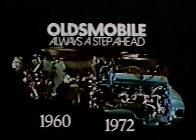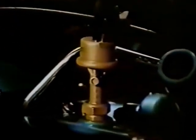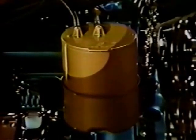The 1960 and 1972 Oldsmobile engines may look pretty much the same, but there are some very important differences. The '72 Rocket V8 has a transmission-controlled spark that helps cut oxides of nitrogen emissions up to 30 percent. This air temperature control substantially reduces pollutants while the engine is warming up. The carburetor is computer-calibrated to give good performance with minimum emissions, and there's a charcoal-filled reservoir to trap and recycle gasoline vapors.